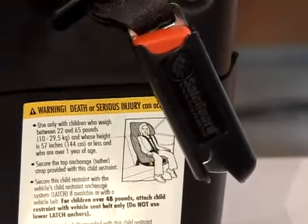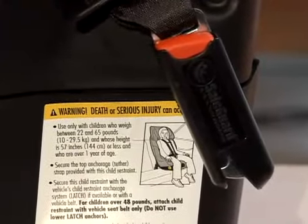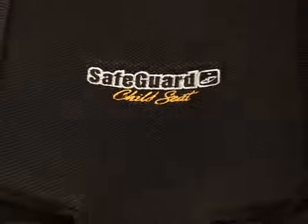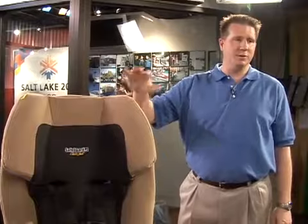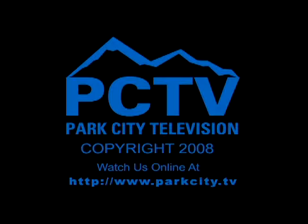As price points come down on that hardware, we'll likely see more and more seats offering those kinds of automatic adjustment features. Each of these seats also has a tether strap that goes behind the seat and anchors to a point behind the automobile seat.